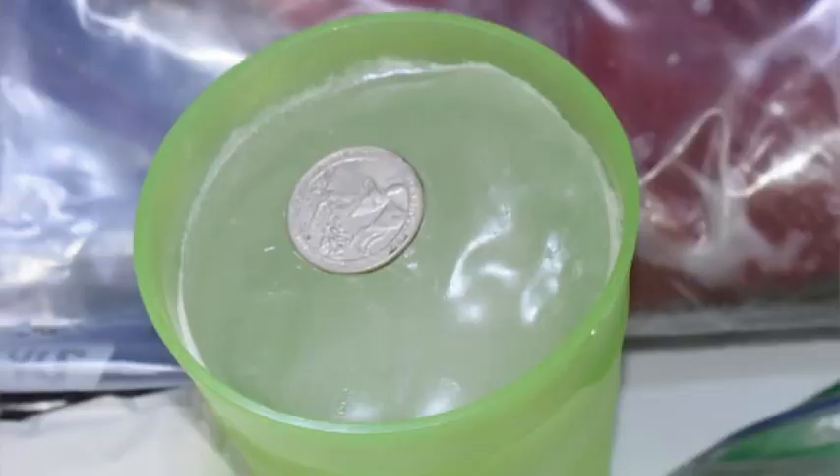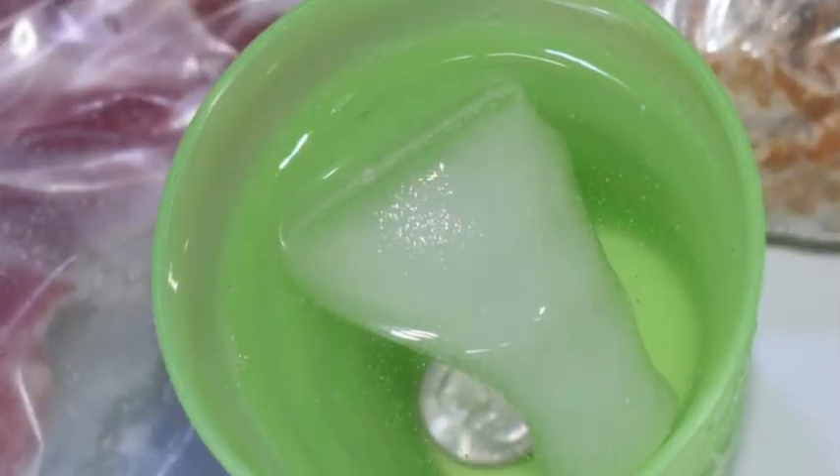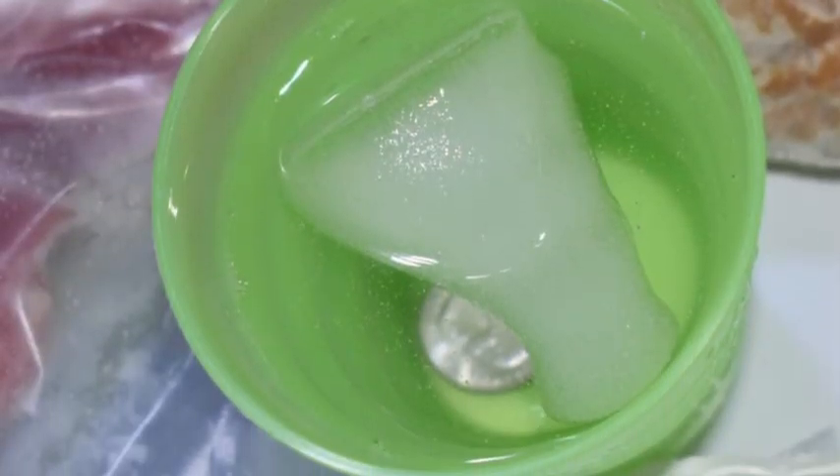Travel tip number six: before you leave, freeze a small cup of water, then place a quarter on top of it. If your power goes out while you're gone, you'll be able to tell how long it was out by how much of the ice has melted and where the quarter has settled. This tells you how safe your food is inside your refrigerator.